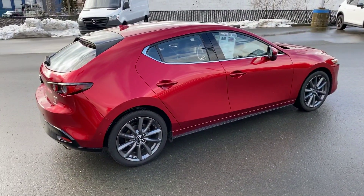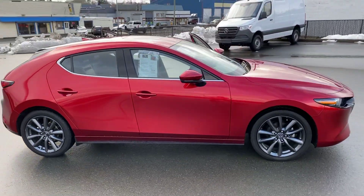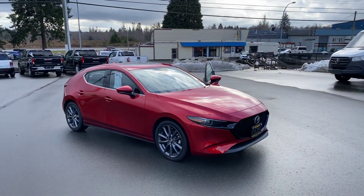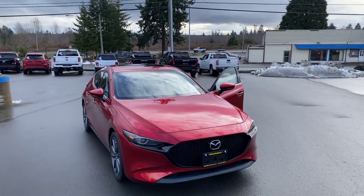Just another view of the outside — man, what a beauty. Give us a call if you're interested. 2019 Mazda 3 Sport. It's a beauty.